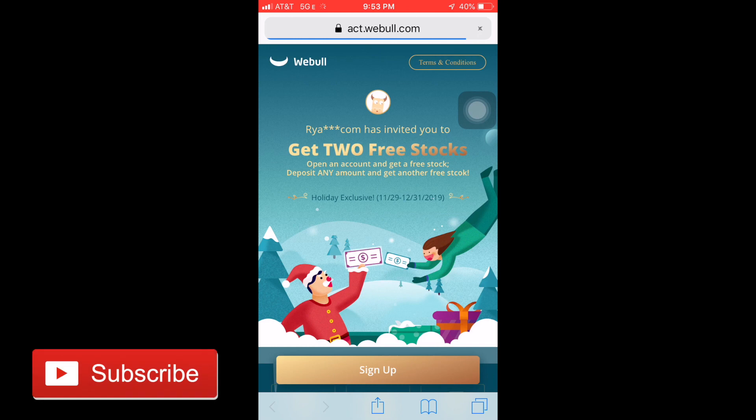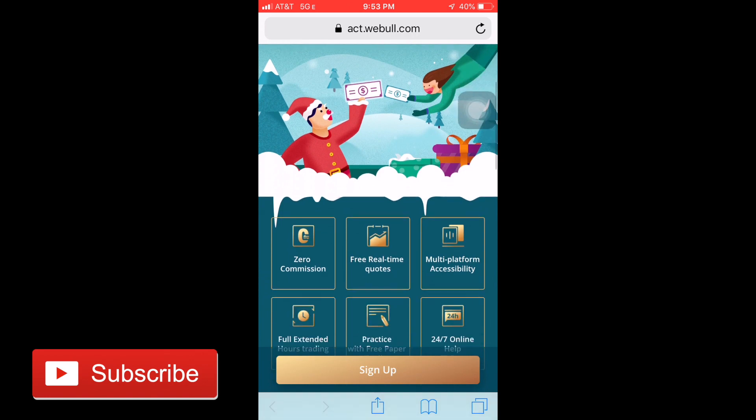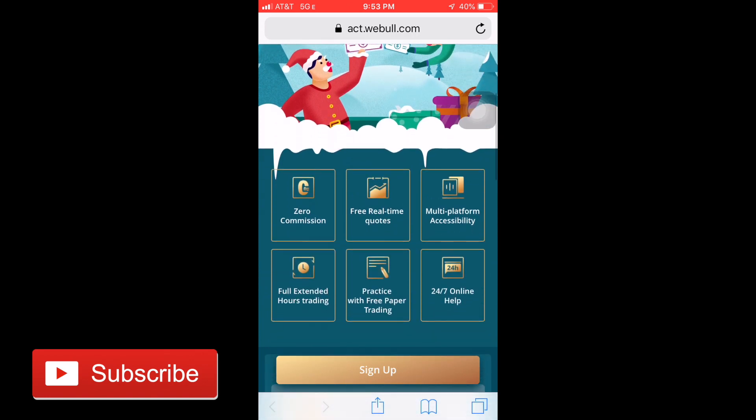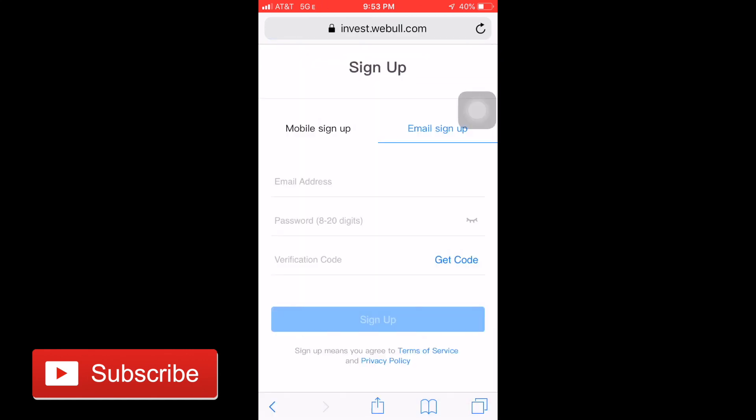In order to get your two free stocks, you must use a referral code. You can use mine, or if you use it from anyone else, you'll be able to get access to two free stocks. One of them is just for signing up for the account, which I'll show you how to do here. And the other one is when you actually fund the account with $100 or more.